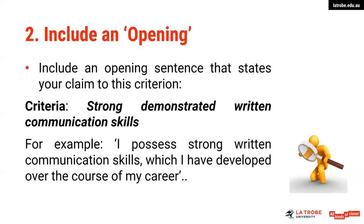Include an opening sentence that states your claim to that particular criteria. For example, if it's 'strong demonstrated written communication skills,' you might acknowledge that with one sentence, perhaps paraphrasing the question to state that you do have those skills. So your response might start with: 'I possess strong written communication skills which I have developed over the course of my career.'